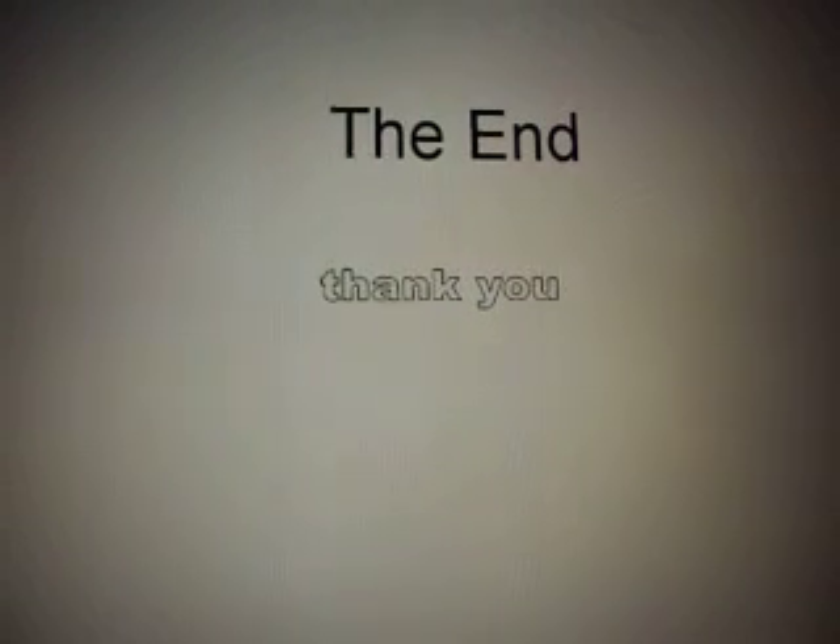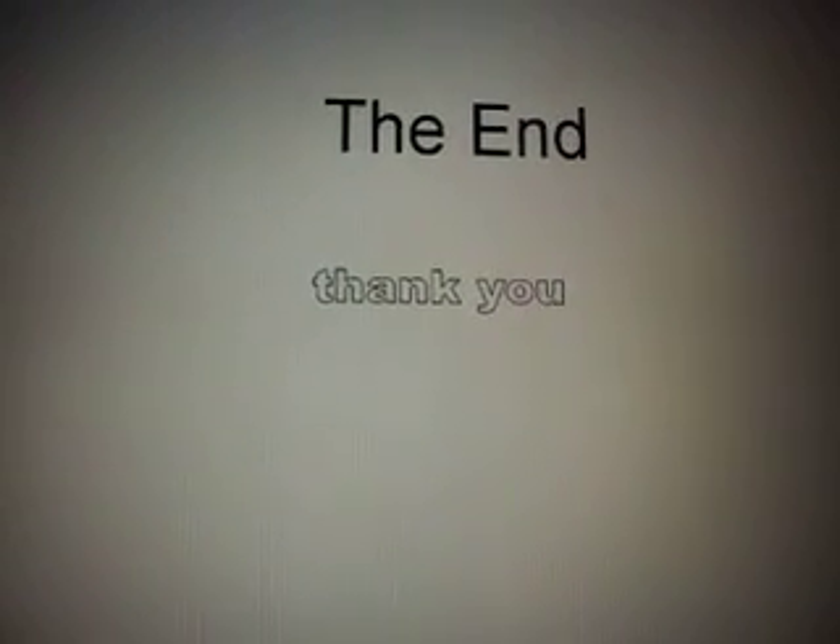Thank you. Hope you found this useful. Good luck.